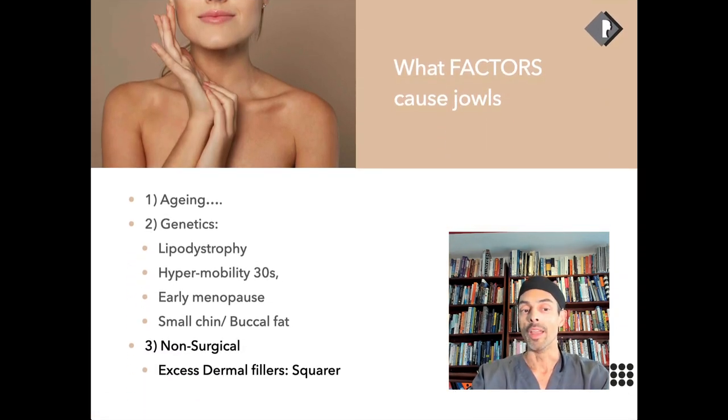The final cause, which is becoming increasingly common, is non-surgical treatments. Patients who've had lots of filler put along their jawline often don't look younger — it increases the squareness of the jaw. A little filler along the jawline can look good and refreshed, but too much makes the jawline squarer, which is not that youthful V-shape we associate with youth.